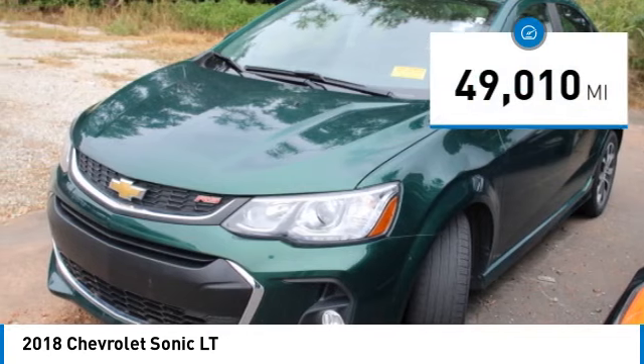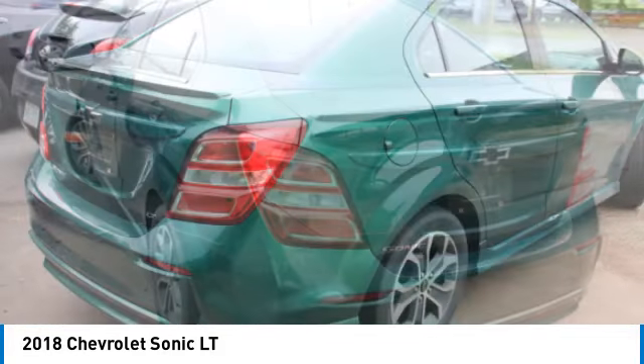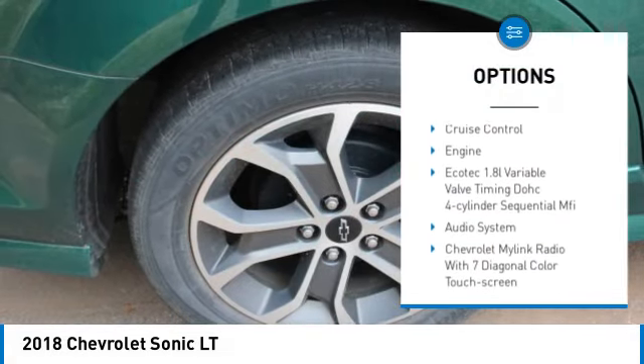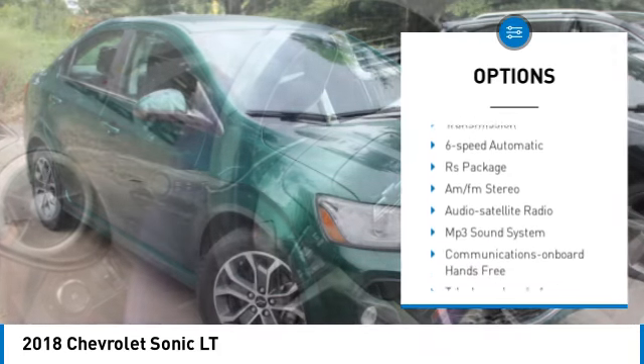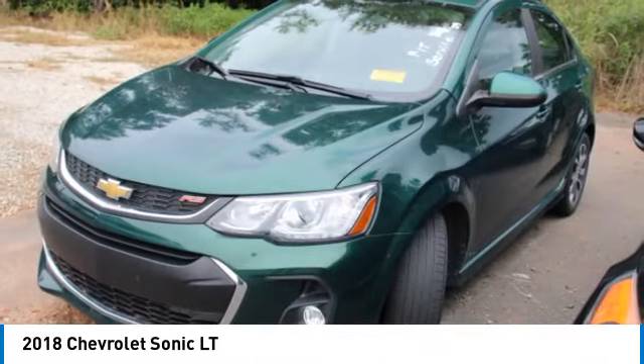This vehicle has less than 50,000 miles. Here are some of this vehicle's great options: heated side mirrors, traction control, daytime running lights, remote keyless entry, front wheel drive, headlights auto off, mirror memory, remote trunk release, security system, cruise control.